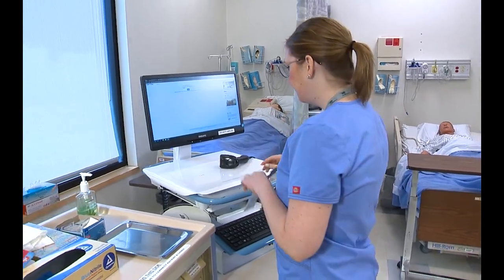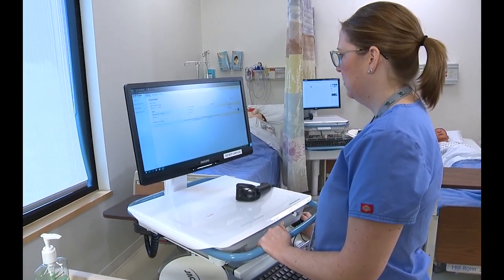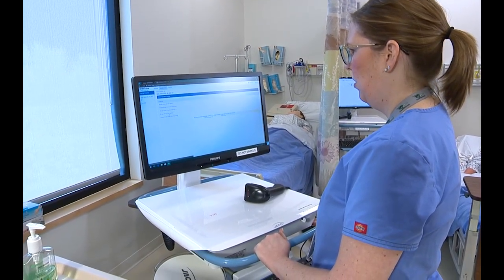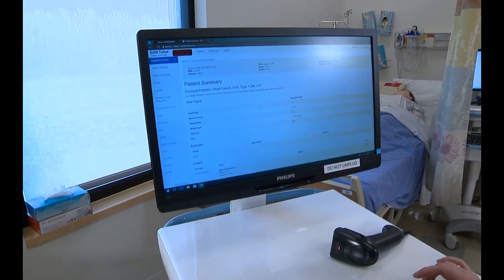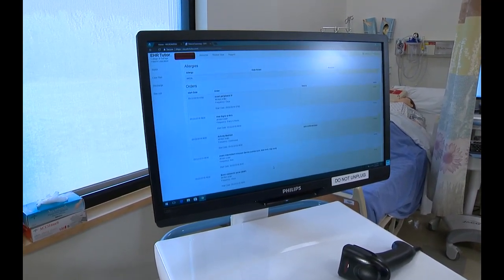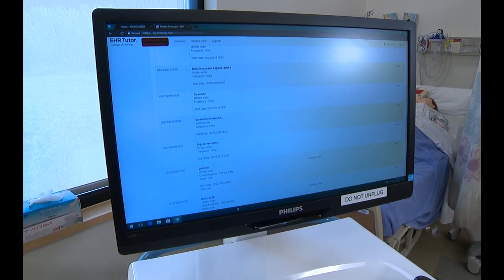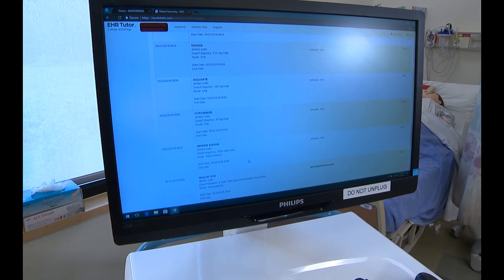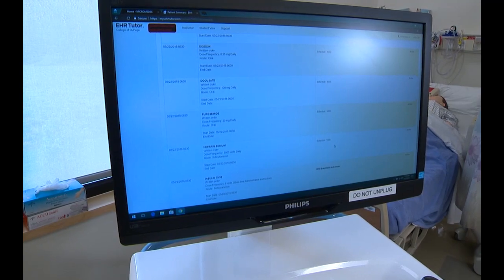I'm going to log into my computer. We have Morgan Brown, MR number 281345, No Known Allergies, Date of Birth August 4th, 1970. I see an order from today at 5:22, scheduled at 6:30 in the morning for heparin sodium 5,000 units daily to be given sub-Q, scheduled for today at 10 a.m.